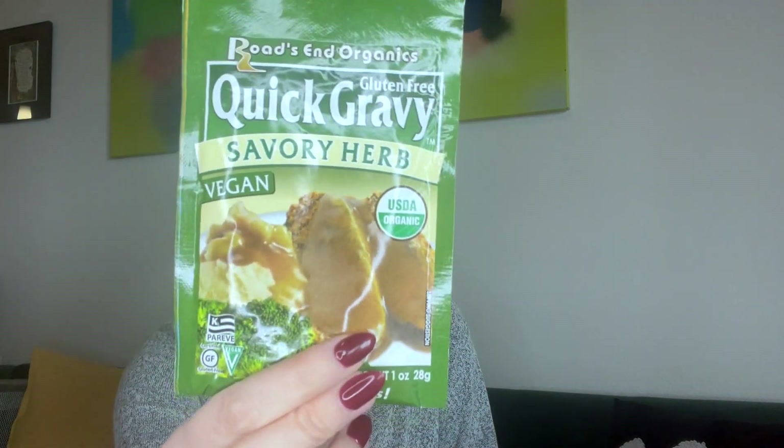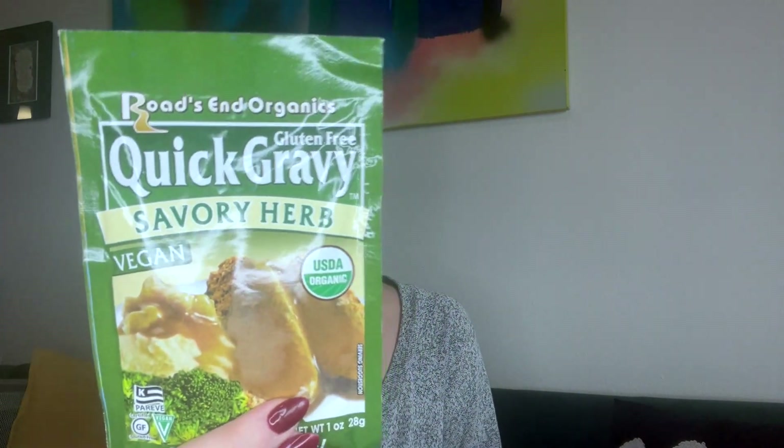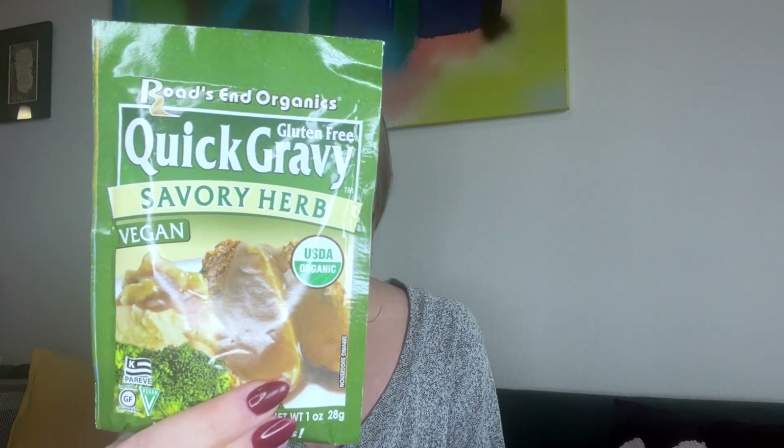Interesting — Roads and Organics gluten-free quick gravy, savory herb, vegan, USDA organic. This is a great time of year to get this, right before Thanksgiving. They give you ideas too: sprinkle over vegetables, or add it to your favorite soups — and I eat soup almost every day for dinner! So glad they included ideas. I'm excited about this.